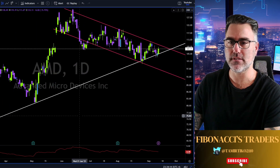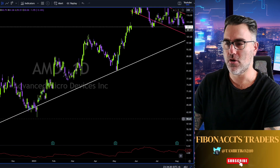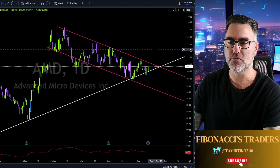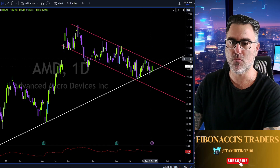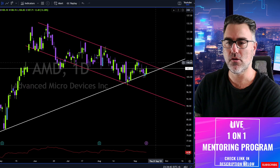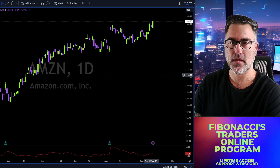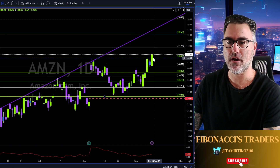AMD: trend lines are the true support and resistance for price action. Look at this beautiful white trend line holding the higher lows since October. Now reaching this trend line over here — you know all these trend lines because you follow me on Twitter and saw previous videos; these trend lines are not new to you. Let's see if AMD can break tomorrow or Friday and close the week above this red trend line, and then we are going long. Fibonacci Traders — we are waiting, we have our alerts at 110-111.